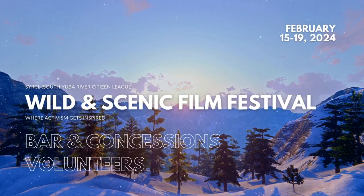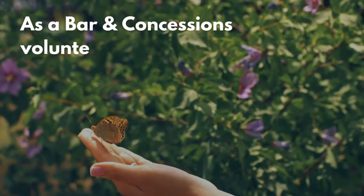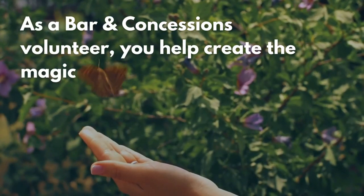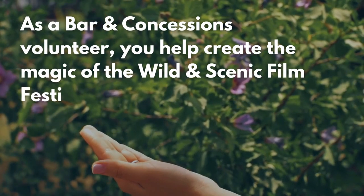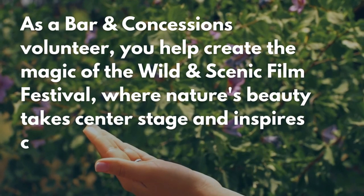Welcome to the Wild and Scenic Film Festival Bar and Concessions Volunteer Training. As a Bar and Concessions Volunteer, you help create the magic of the Wild and Scenic Film Festival, where nature's beauty takes center stage and inspires change.